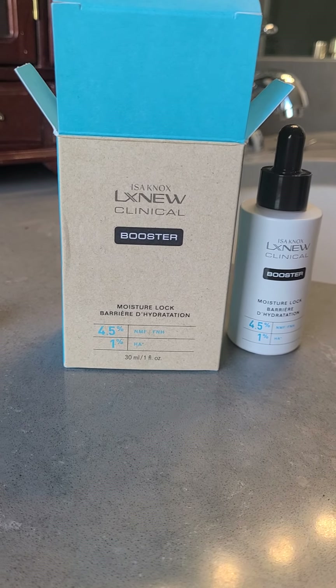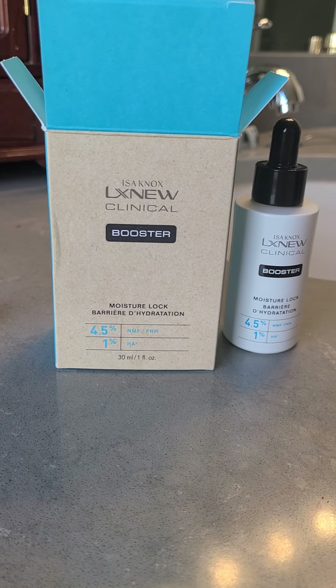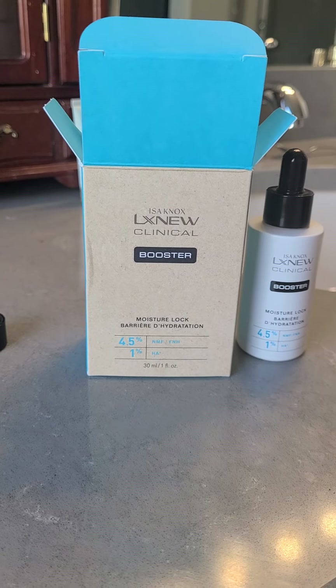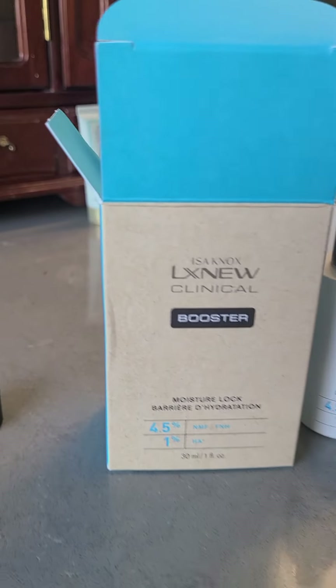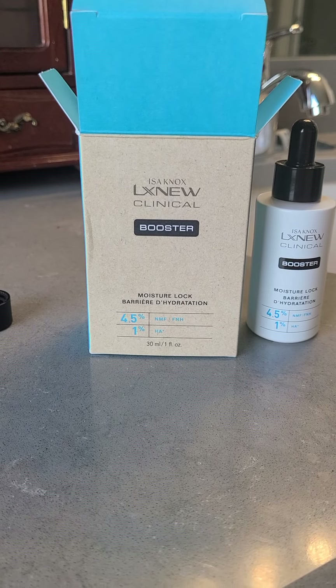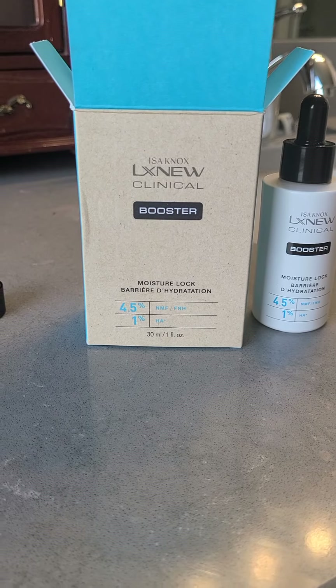This is my review of the Isa Knox LX New Clinical Booster. This one is the Moisture Lock. And if you remember from my last video, this was in that box of items with my starter kit.